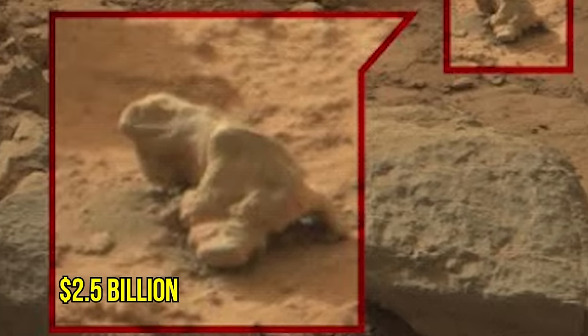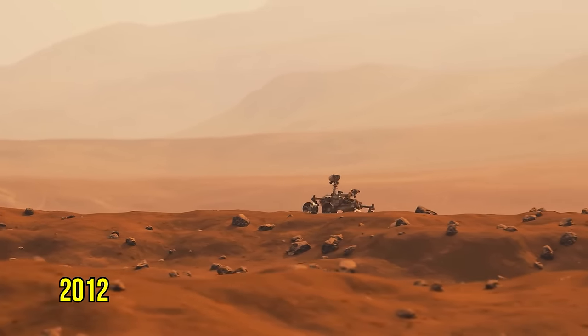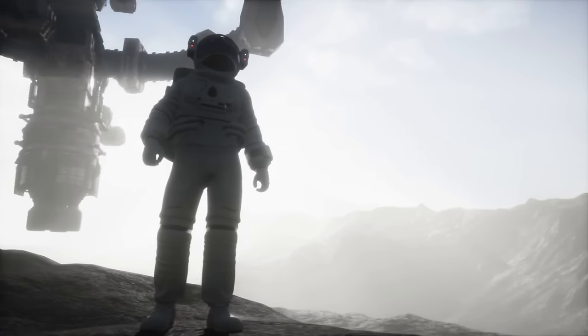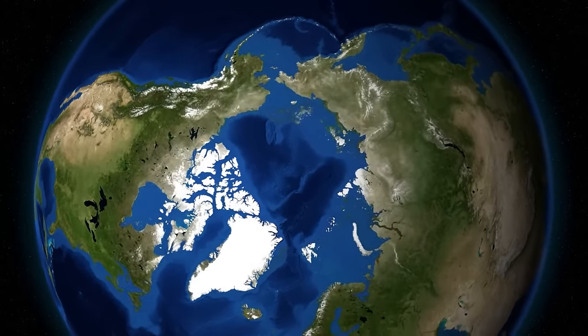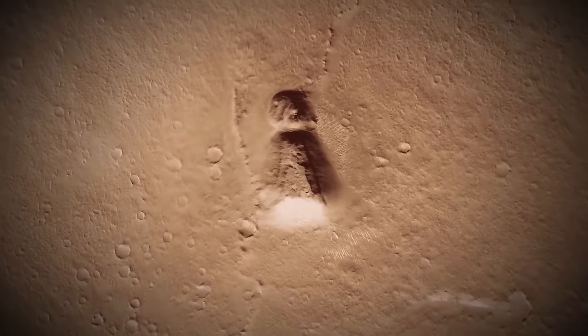Curiosity, the $2.5 billion rover, has been doing its thing since landing on Mars in 2012, checking out the Martian scene and sniffing around for any signs that Mars might have once been a cozy spot for tiny lifeforms. So we are on to something here. Thank you very much for watching — do like and share it with your friends, subscribe to the channel and hit the bell icon so you don't miss out on upcoming videos.